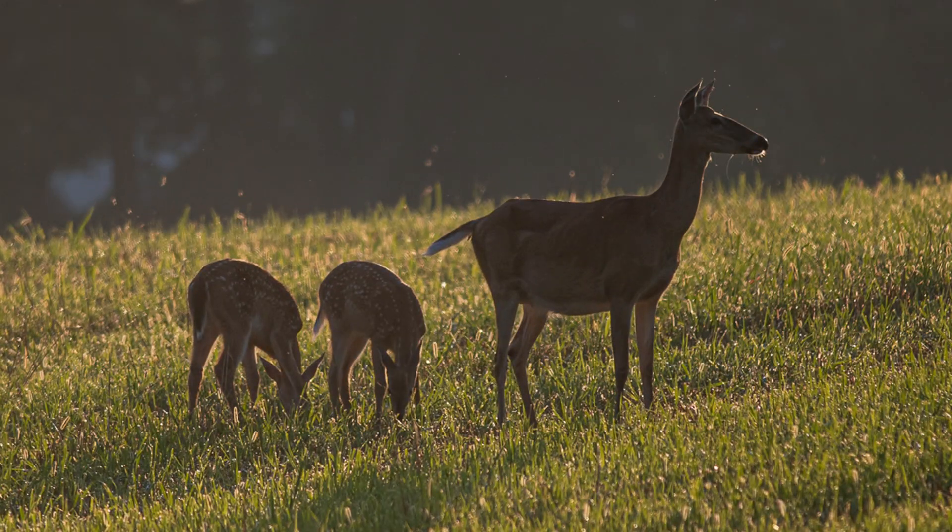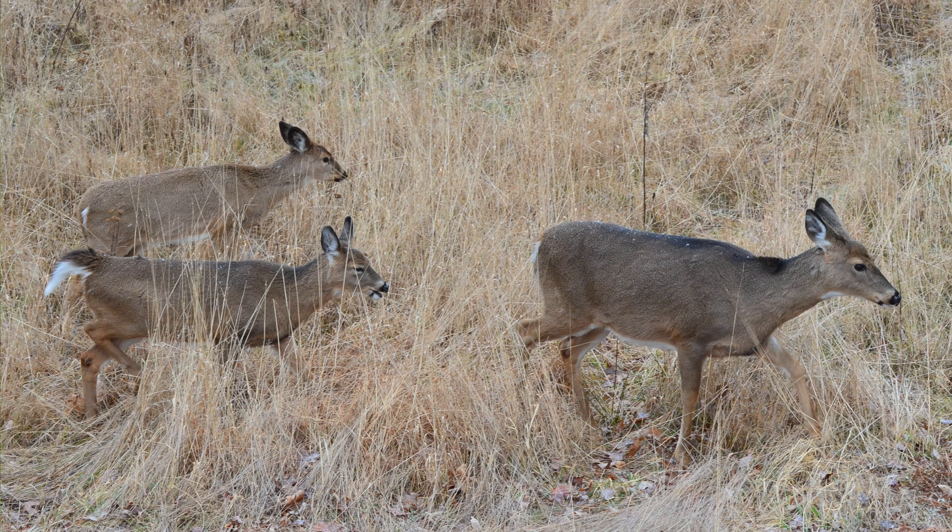I'm often asked: which doe should I shoot come hunting season? What I tell people is it really depends on your situation. Older does tend to be better mothers in that they are more successful at recruiting fawns into the fall deer population. So if you're in a situation where you are trying to grow a deer herd, or maybe you have really limited fawn recruitment, in those cases there's actually value in trying to target younger deer as opposed to older does.